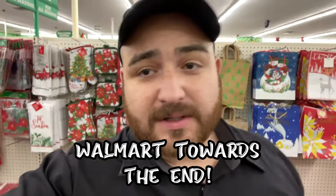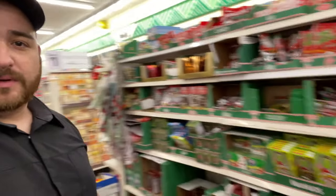I didn't know if I was going to make a video or not, but I'm in this Dollar Tree. I'm seeing candy that I could sell on Amazon FBA, so let's get into it.